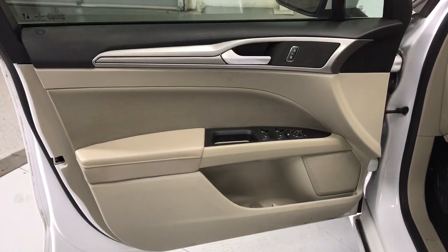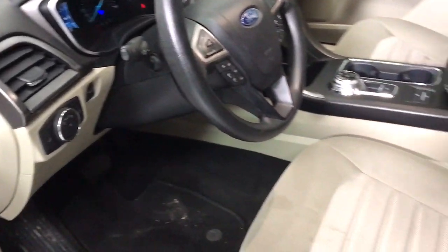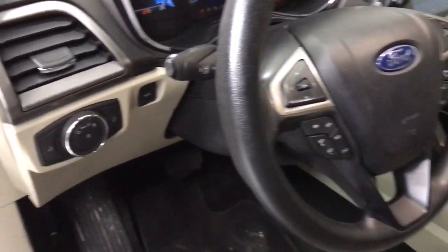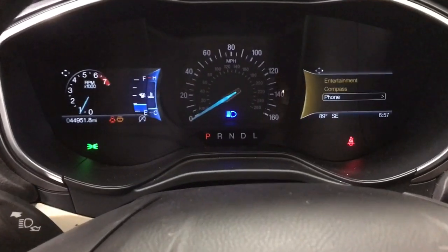These are just some of the great options this vehicle comes with: keyless entry, 4-cylinder engine, lane keeping assist, backup camera, satellite radio, heated front seat, Bluetooth connection, aluminum wheels, blind spot monitor, and alarm.